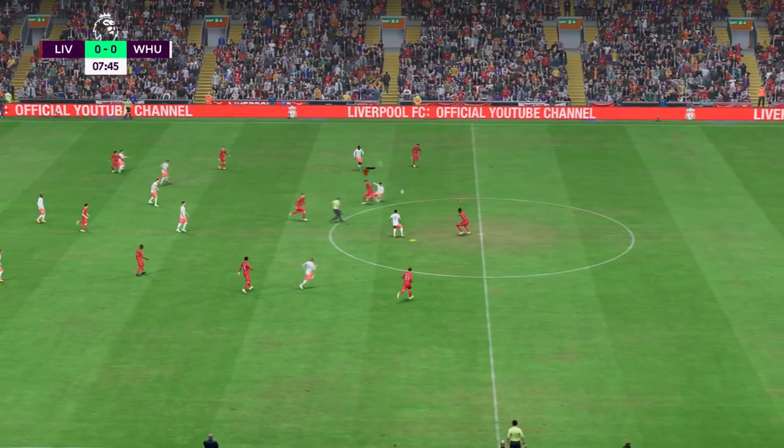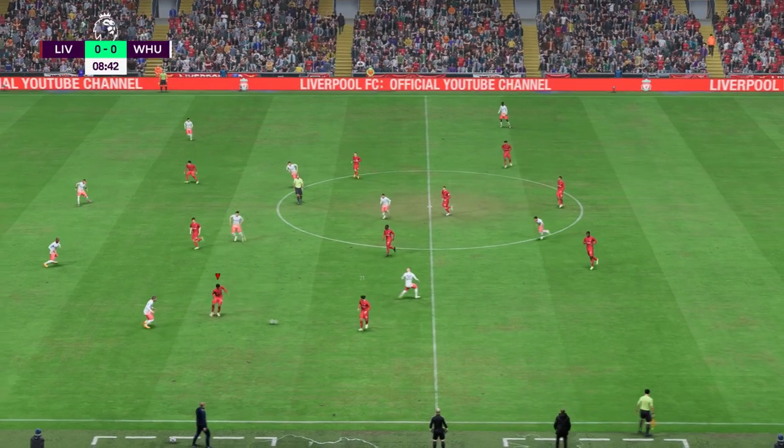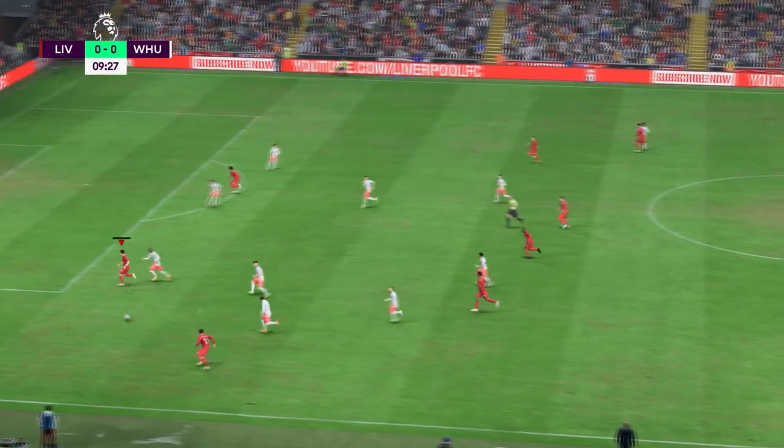Liverpool were the victors in the last game against Arsenal. How do you think this one will go, Stuart? Well, that 2-0 victory at home was not as easy as the scoreline suggests. They were just better in both boxes.